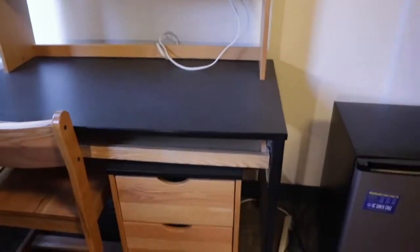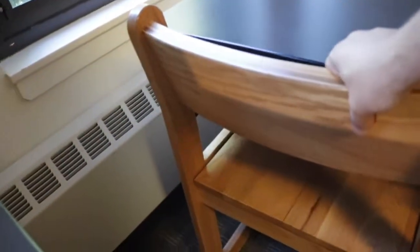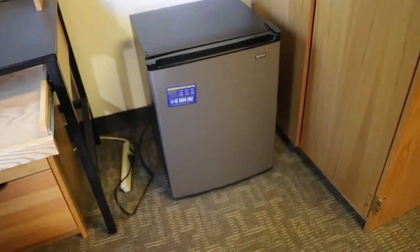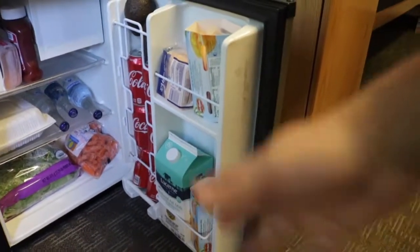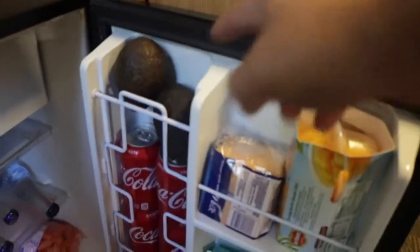And then there's another desk — it's spacious too, with two different compartments and a chair. This thing also slides. And we have the fridge — I brought carrots, sodas, milk, cheese, ham, and avocados. You can't go wrong with avocados.